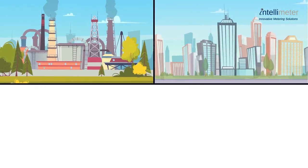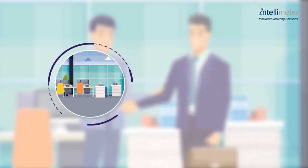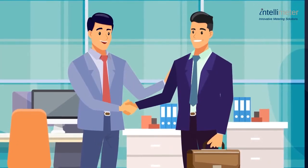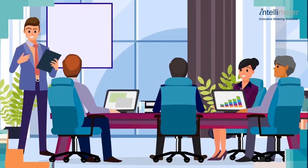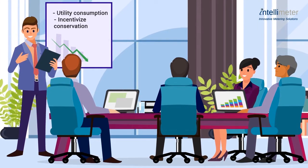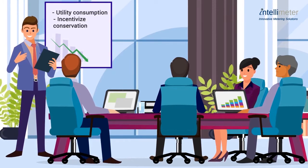Industrial, residential, and commercial property owners spend millions on energy and water each year and accept these expenses as simply the cost of doing business. Smart managers understand that some costs can be reduced and are looking for energy strategies which both reduce utility consumption and incentivize conservation.